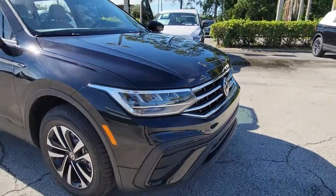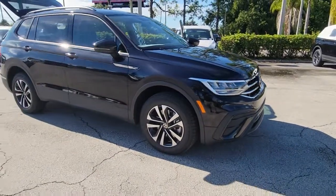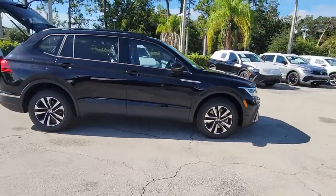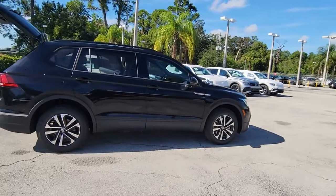You'll have love at first sight with the 2022 Volkswagen Tiguan. Take a closer look at this Volkswagen Tiguan, the fuel-efficient compact SUV with standout flexibility.